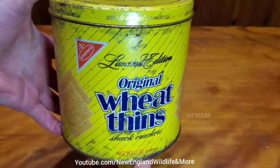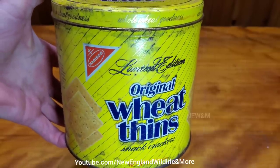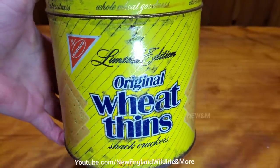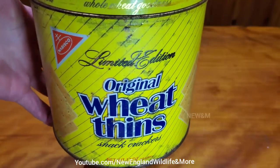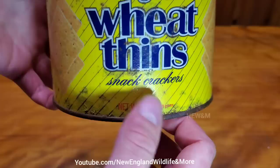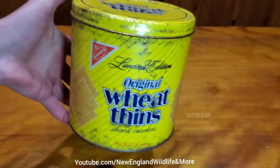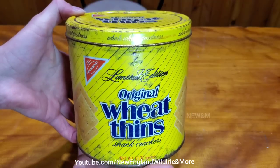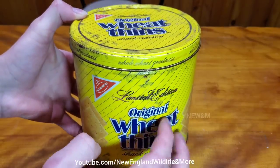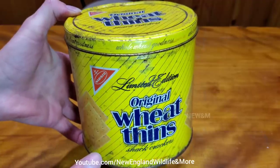Hey everyone, today we have a tin completely full, unopened, of Wheat Thins — a limited edition tin of snack crackers. I eat these things all the time, and now they come in a box. They don't come in a nice container like this anymore, and I'm actually surprised that they still came in this in 1987.